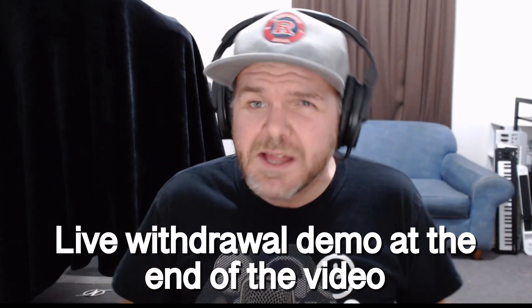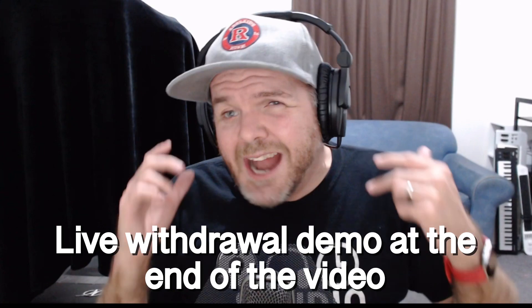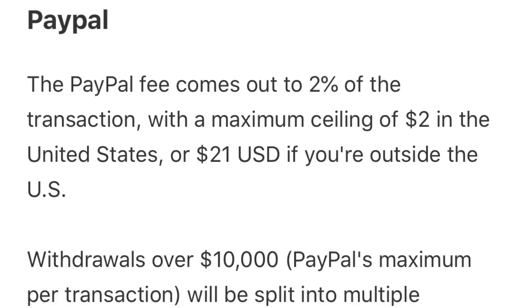The second most frequent question I get asked is: once I've made some money from my music, how do I actually withdraw that from DistroKid? The simple answer is PayPal. PayPal's available pretty much everywhere in the world, and you can enter your details and withdraw any money in your account at any time — there's no minimum amount. Keep in mind there is a 2% processing fee. So if you've made $100, you're going to pay $2. The maximum is capped at $2 for the transaction fee if you're in the US, and $21 if you're outside of the US. There are other methods if you're in the US or some countries, such as wire transfers, checks, and e-checks — check the article link below for more information on those.